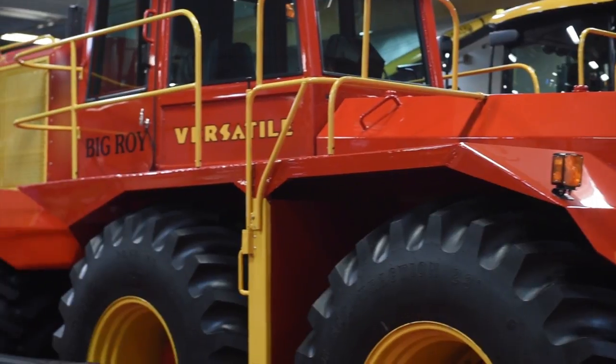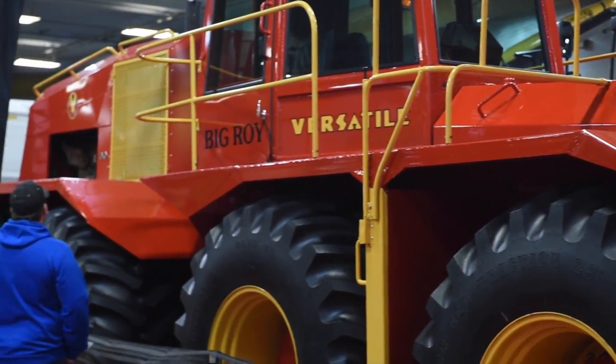There was a second set of parts to build a second Big Roy that was turned around in Fargo, sent back to Winnipeg, and cut up. Since then, Big Roy has been at the Manitoba Egg Museum since probably the 80s. Last year was the 50th anniversary of Versatile four-wheel-drive production, so we brought it back to Winnipeg.